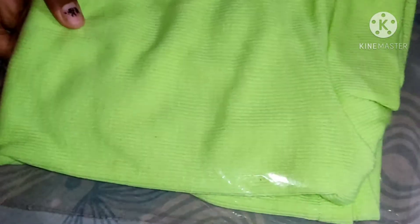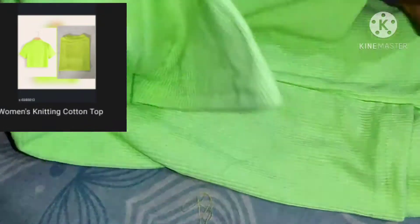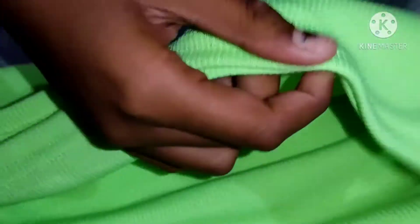So this is my first top — I was using this neon color. This is a crop top. Look, it's like this. It's very soft. With the price, the quality is also very good. It's transparent — you have to wear an inner with it. You can wear it. Look, it's very good. I bought it for Rs. 223.